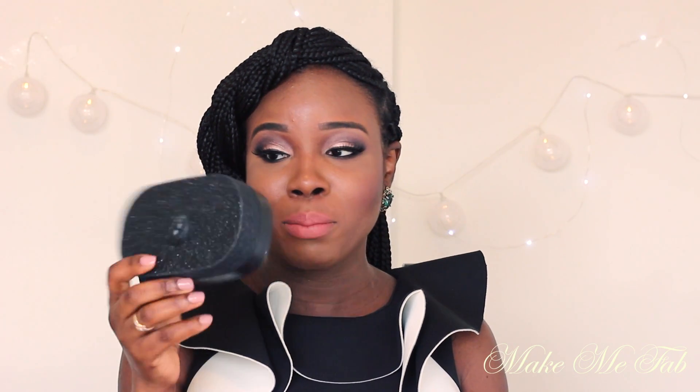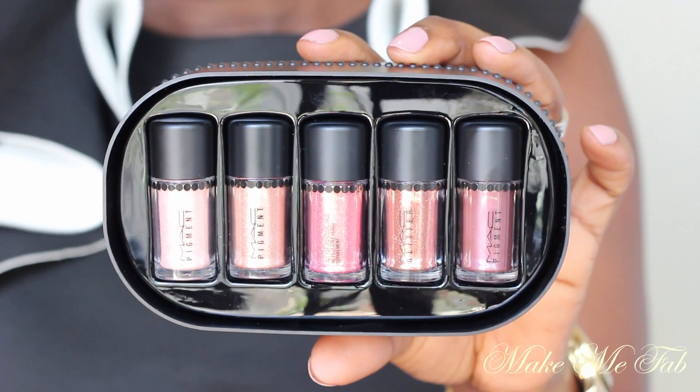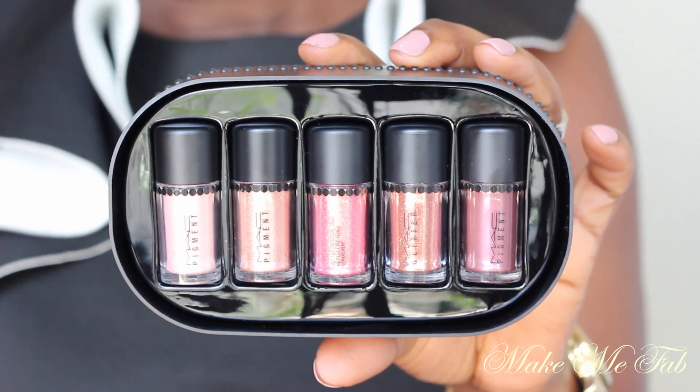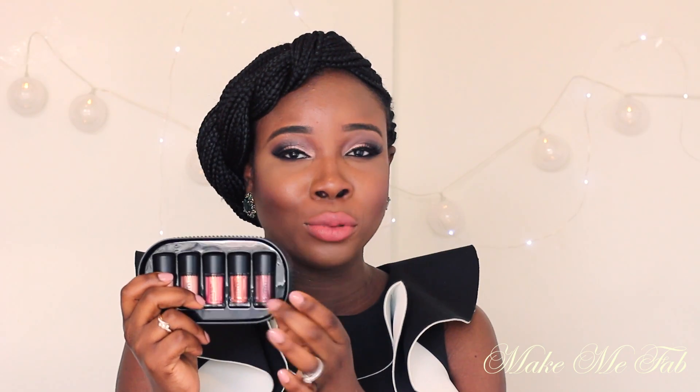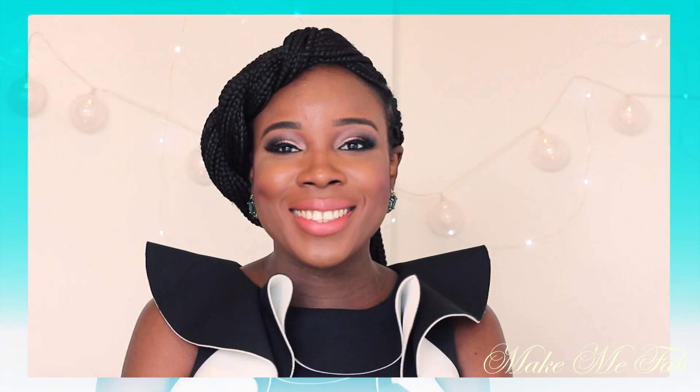I also picked up another set — this is the Pigment and Glitter Set in Pink and Rose. This is the one I really wanted because I just love the colors. I especially love this particular pigment — I think it's called Heritage Rouge — and I love all the other pigments as well. It comes with four pigments and one glitter. I'm not really a fan of the glitter, but it's still great value for money.